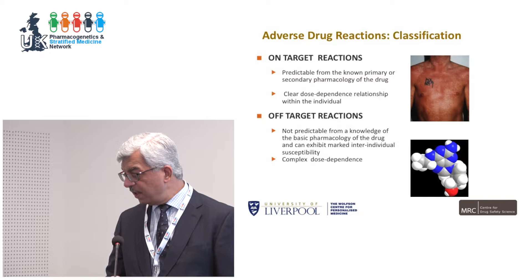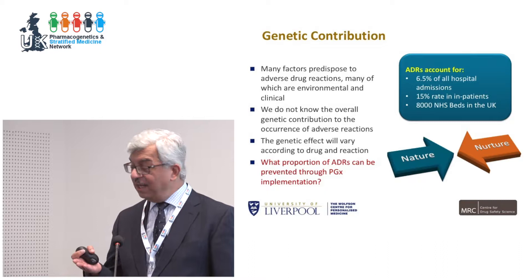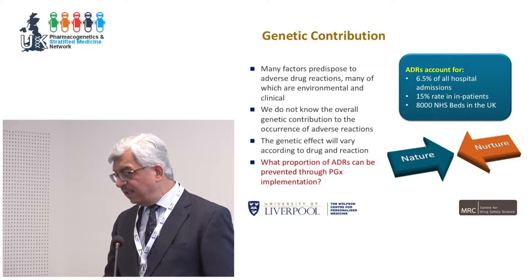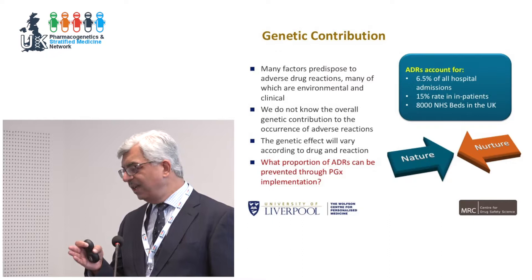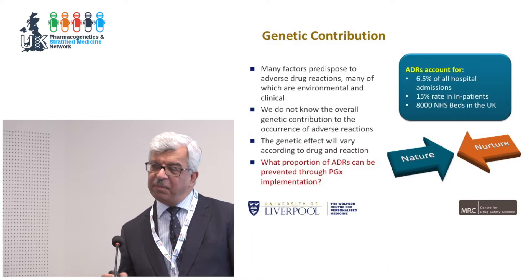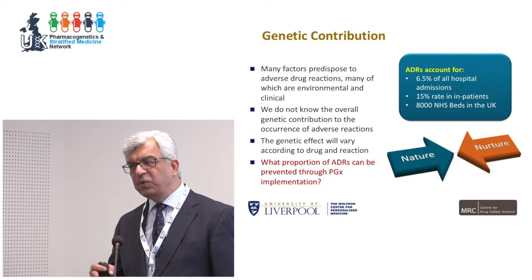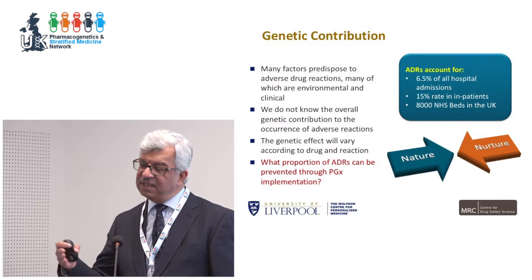Many factors predispose to adverse drug reactions — some related to poor prescribing, some to unforeseen drug-drug interactions. Genetics does contribute, but the total contribution varies according to the drug, the disease, and comorbidities. What proportion of ADRs can be prevented by implementing pharmacogenomics we don't know. Some have suggested 20–30%, but that's a very broad and inaccurate figure. We need to collect evidence in an iterative fashion as we move forward.